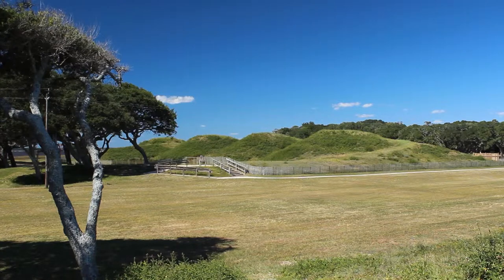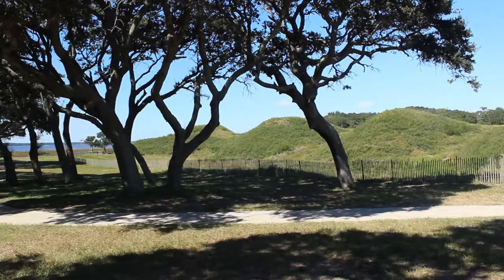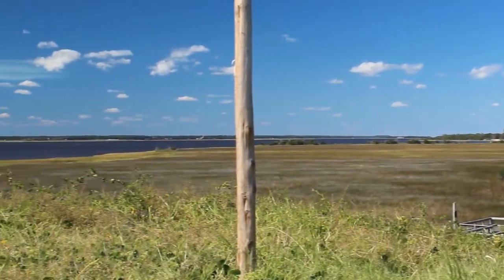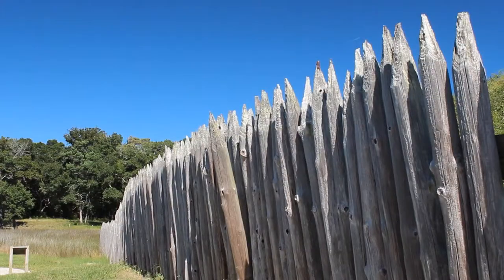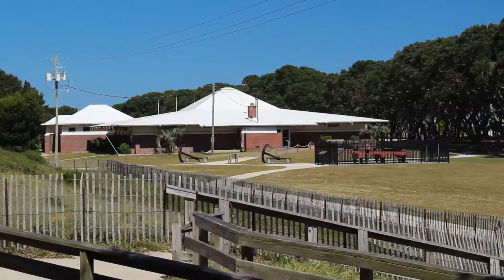This is where the main Union attack actually came on January 15th of 1865, through what we call the Bloody Sally Fort, which was the weakest link in this fortification. The Union Army knew that they had to stop the supplies going into Lee's troops, and so they decided to take any cost necessary to take this fort.